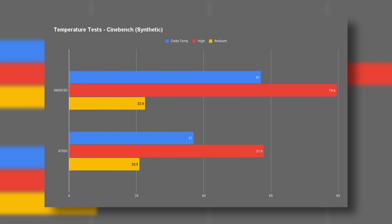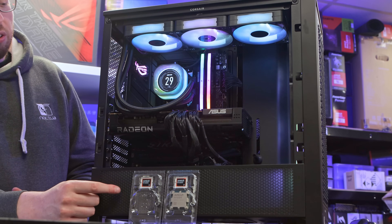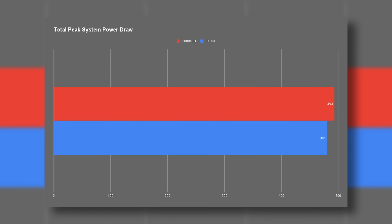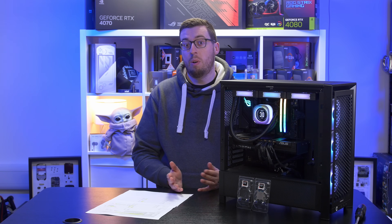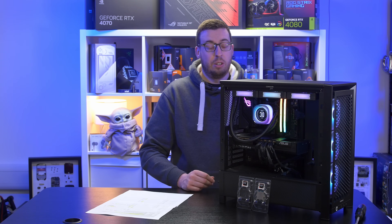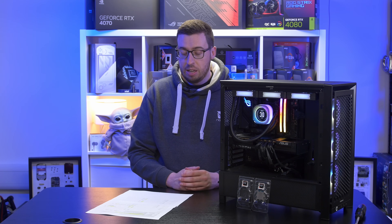In terms of temperatures, we saw a 20-degree difference, but we're looking at the 9700X at 65W versus 130W for the X3D, so obviously there's going to be a considerable jump in temperatures. I also tested wattage from the wall: the X3D hit a high of 493W and the 9700X came in at 481W, so very close there. So even though the TDP of the 9800X3D is almost twice that of the 9700X, it doesn't seem to make that much difference in actual wall power consumption.